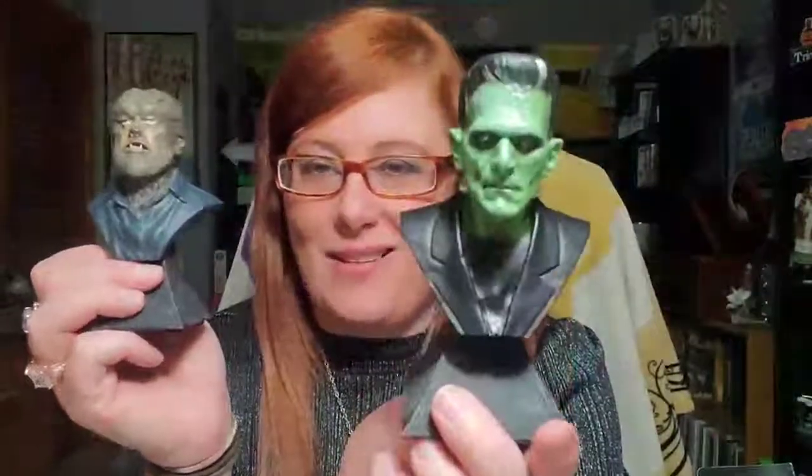I've gotta see Frank — I have got to! I messed up the box — every time I tell myself not to do it, I do it. But I love him! These are all of course Universal Monster designs, so we have Lon Chaney Jr. as the Wolf Man and Boris Karloff as Frankenstein.